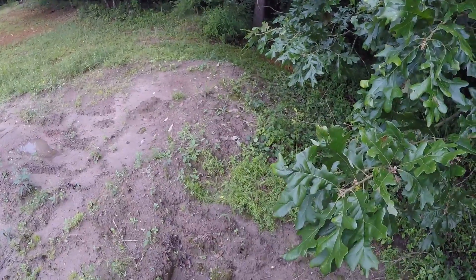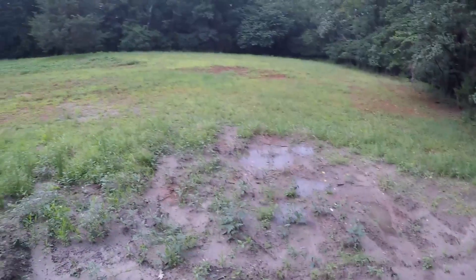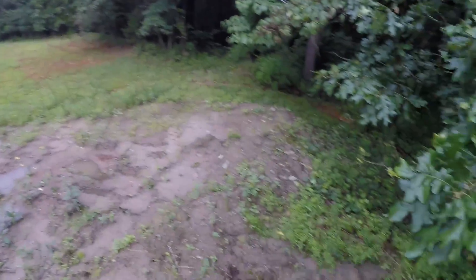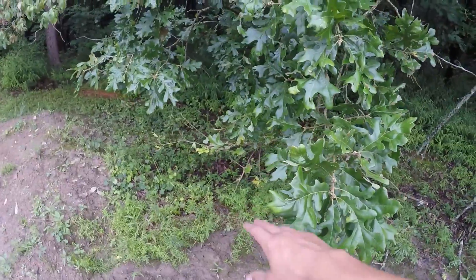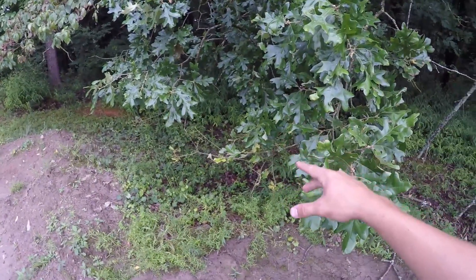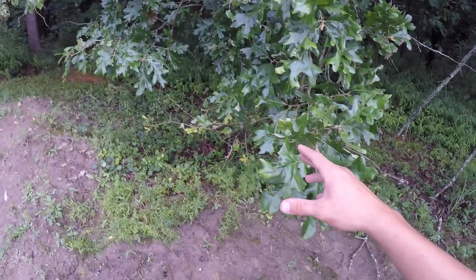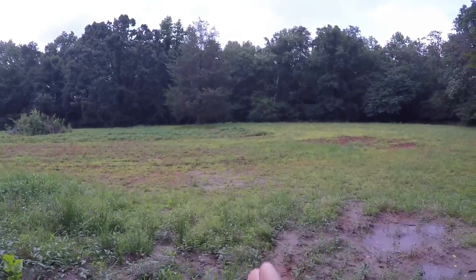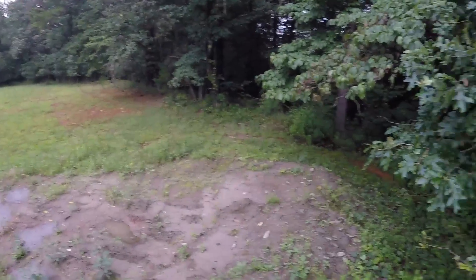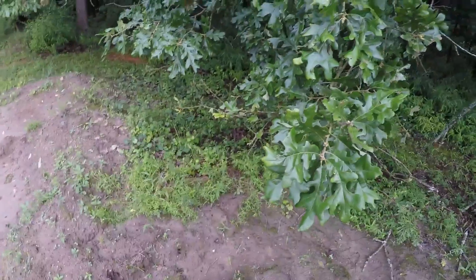I'm on top of this dirt mound right here, and I think this is where I'm going to sit in the morning — just right in these trees here, so I'll kind of blend in. I'll have camo on, so hopefully nothing can see me. I'm going to be calling from here and put my decoy out there in all the soybeans.